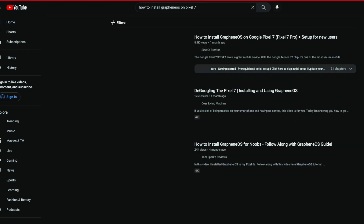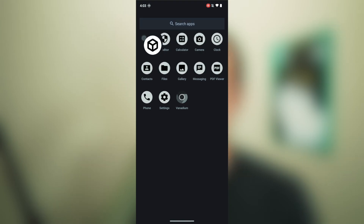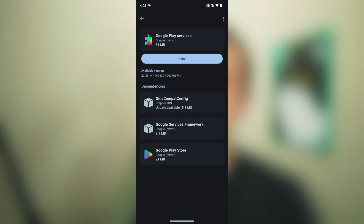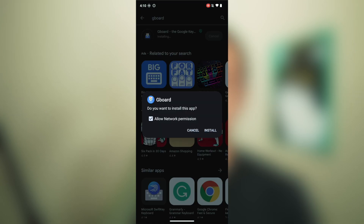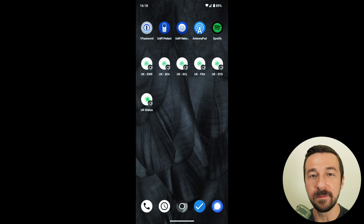After almost two weeks, I went and installed GrapheneOS on my Pixel 7. The first things I did to make it a fair comparison was to install sandboxed Google Play services and all of my apps. I installed Google Keyboard and set the same wallpaper. I was happy to be back — no annoying prompts to sign in, and I felt like my privacy was back under my control.